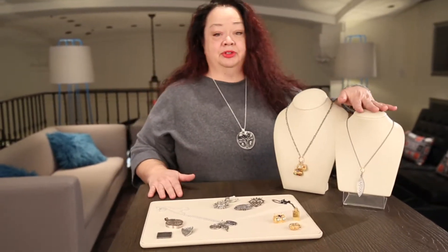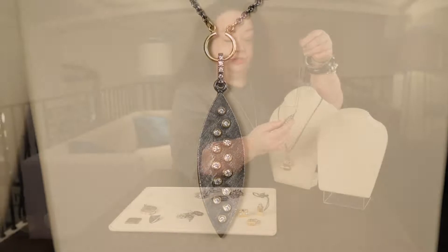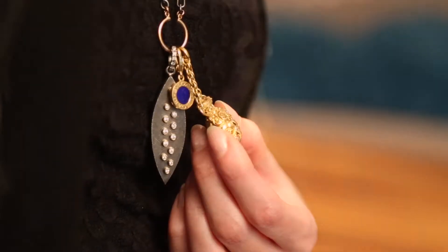We're really fortunate right now at JB Hudson that we picked up this wonderful line called René Escobar. He makes this beautiful piece in sterling and 18 karat gold with diamond, and the chain is a gray silver that fades into the background and allows your piece to really pop.